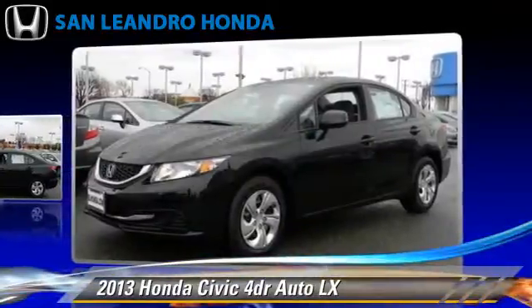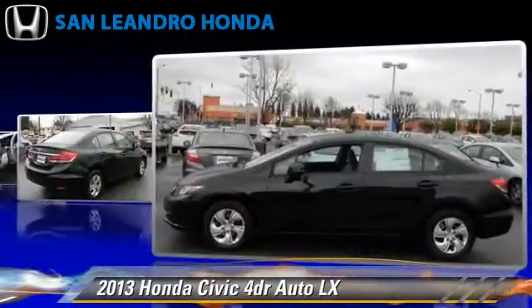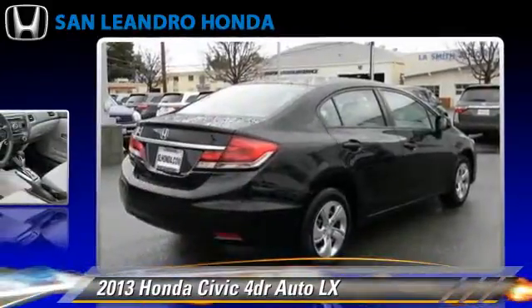This vehicle is well equipped. This Honda features powered door locks, power windows, and a CD player.